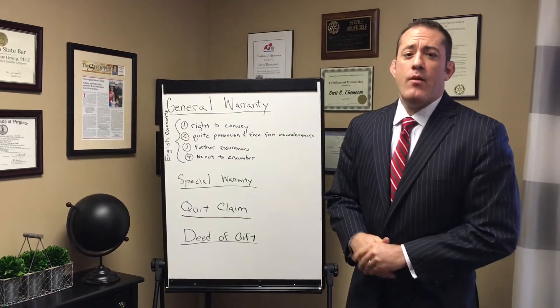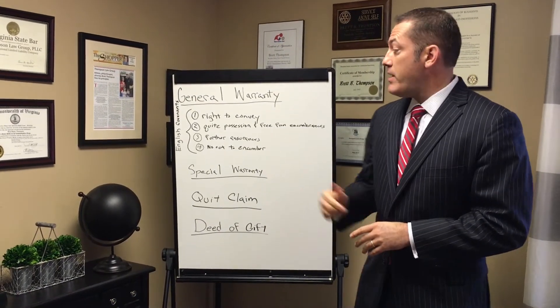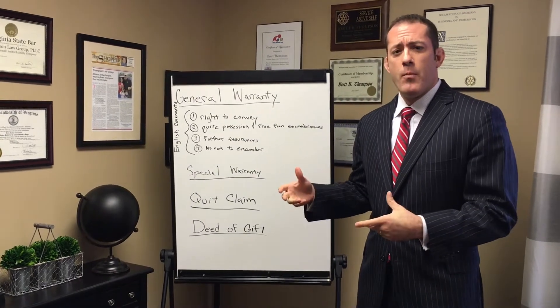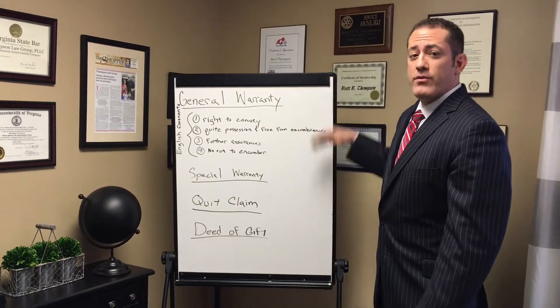Hey everybody, Brett Thompson with Thompson Law Group. We're going to do another Teaching Tuesday, another Closing Ninja Classroom. Today I want to talk about different kinds of warranties that can come along in a deed from the seller, also known as the grantor on the deed. We're going to go from best to worst here.